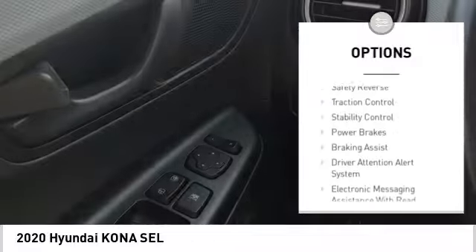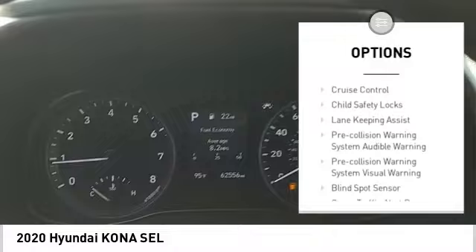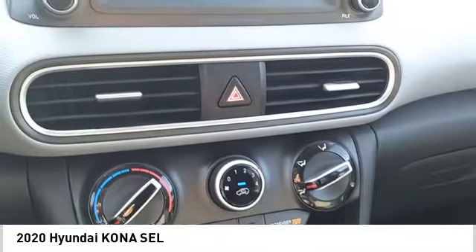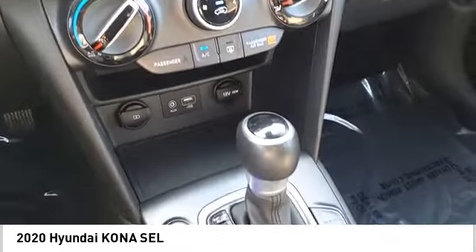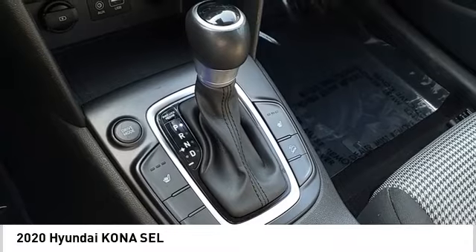Power windows with safety reverse, traction control, stability control, power brakes, braking assist, driver attention alert system, electronic messaging assistance with read function, electronic messaging assistance with voice recognition, cruise control, child safety locks.